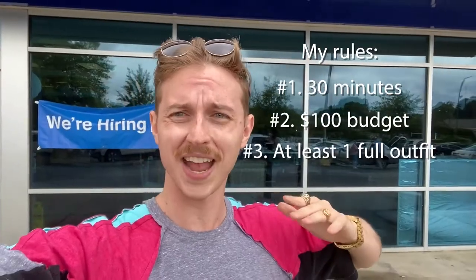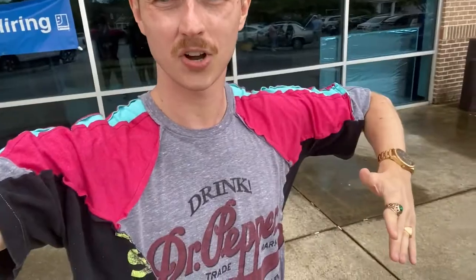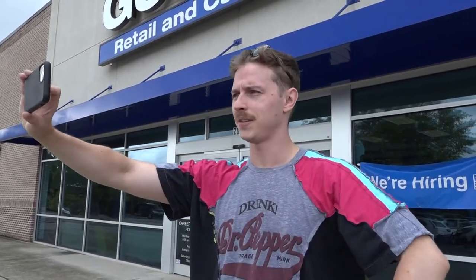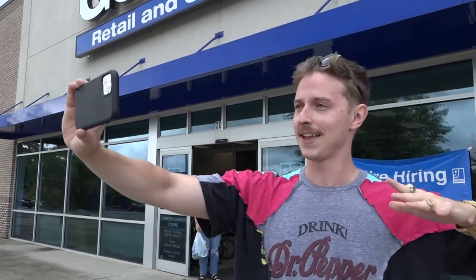Other rules: I have to make a head-to-toe outfit — some sort of shirt, some sort of pants, some sort of shoes, maybe a jacket, maybe some accessories as well. Sometimes you go into the thrift store and everything you find is magical, and other times you really have to hunt and see what's in there. We'll see what we end up with today.